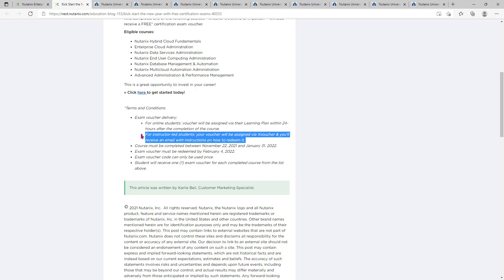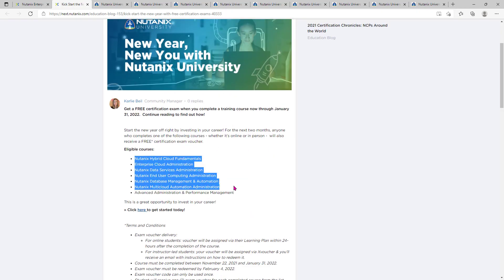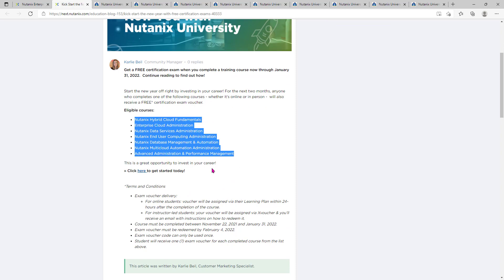If you complete the course tomorrow, you will get the voucher the day after. You need to complete the course before January 31st, and the exam voucher must be redeemed by the 4th of February. The exam voucher code can only be used once. A student will receive an exam voucher for each completed course — so if you complete all seven, you will get exam vouchers for each one.